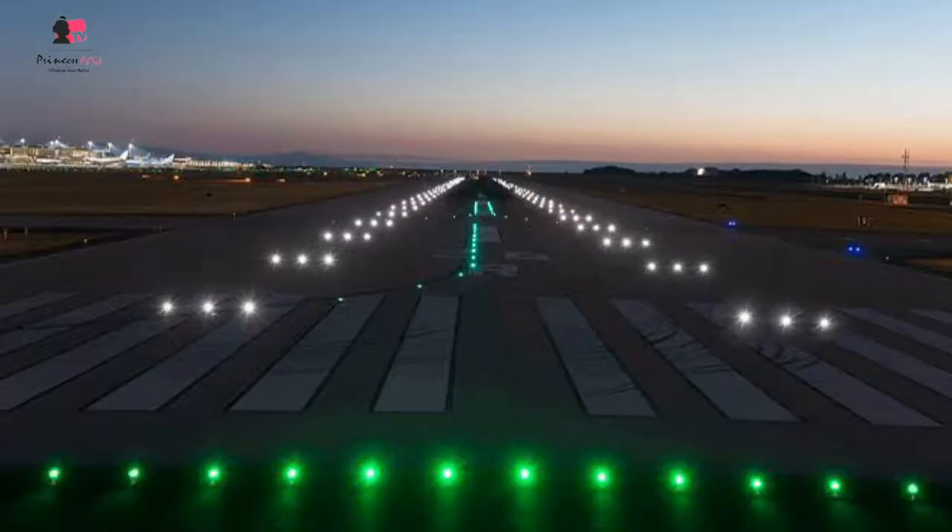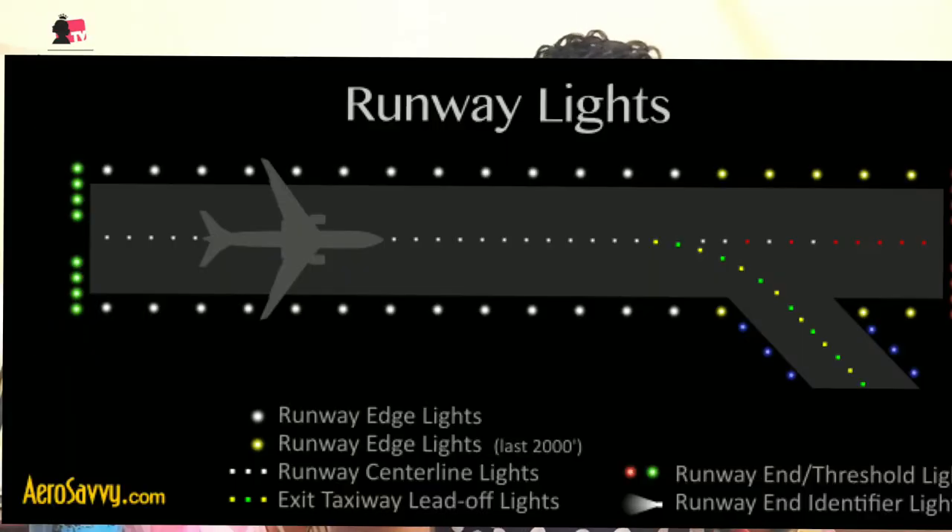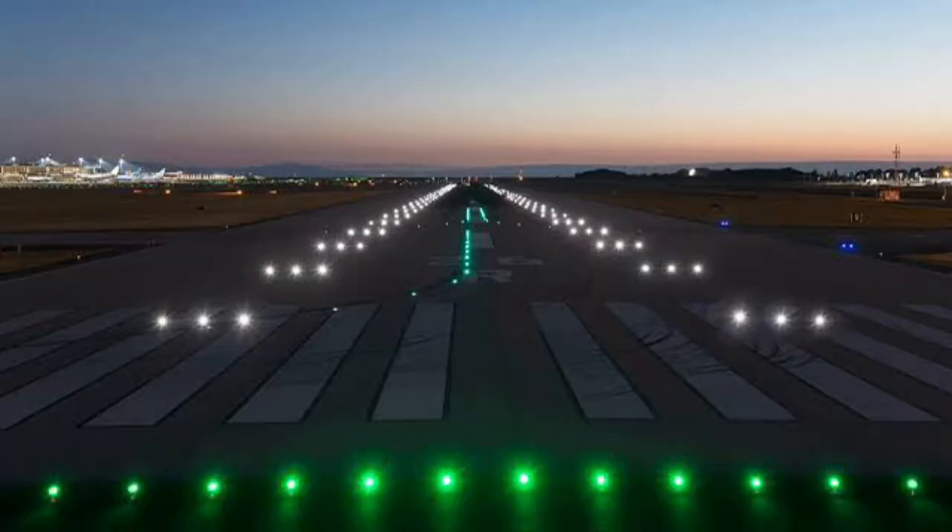Threshold lights are green. To recap, don't forget: taxi edge lights are blue, taxi center lights are green, runway edge lights are white, threshold lights are green, and runway end lights are red. Whenever you see red, please move around — runway end lights are red, threshold lights are green.